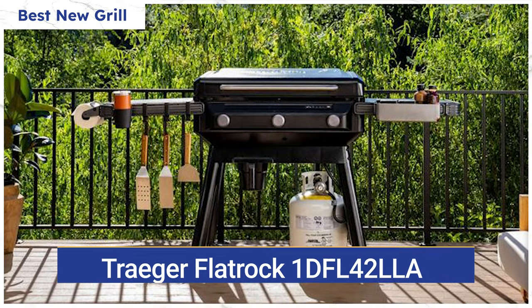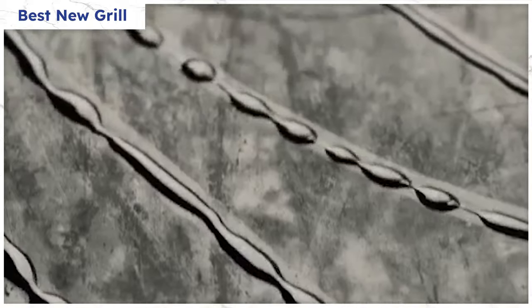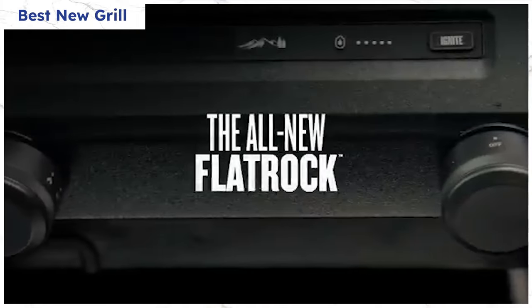The best new grill isn't even a grill, but a griddle. I remember working as a kid at Yale, where there was a coffee shop next door. The owner cooked everything on a griddle, including hamburgers, hot dogs, omelets, hash browns, pancakes, and even French toast. The Traeger Flat Rock is a competitor to the highly successful Blackstone griddles.